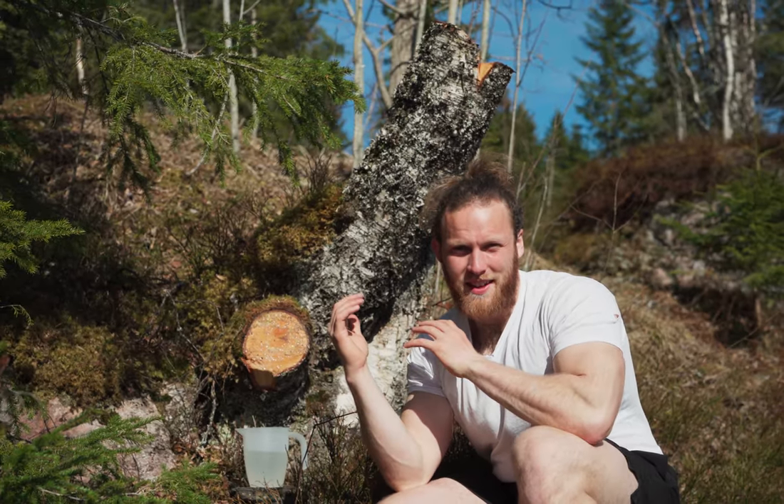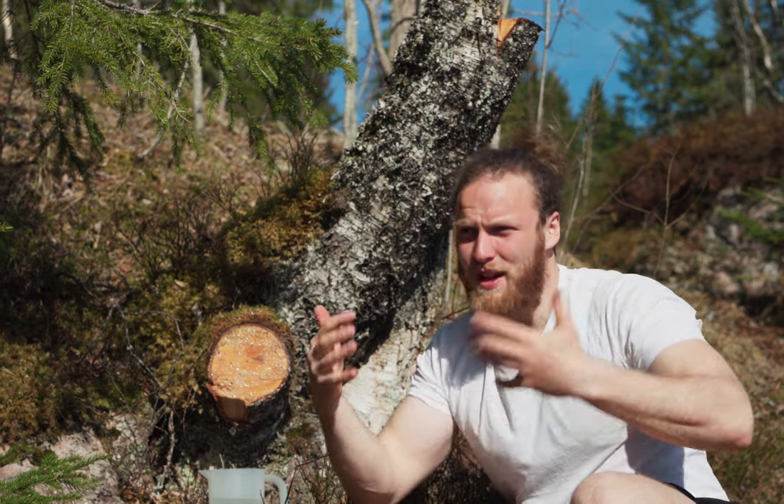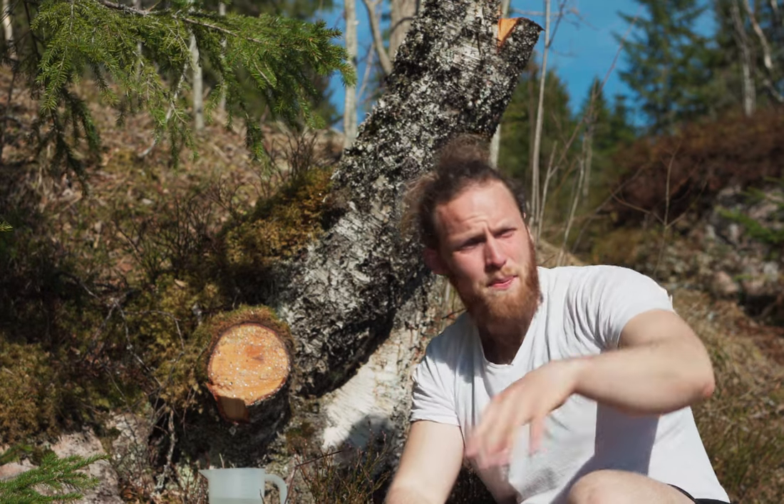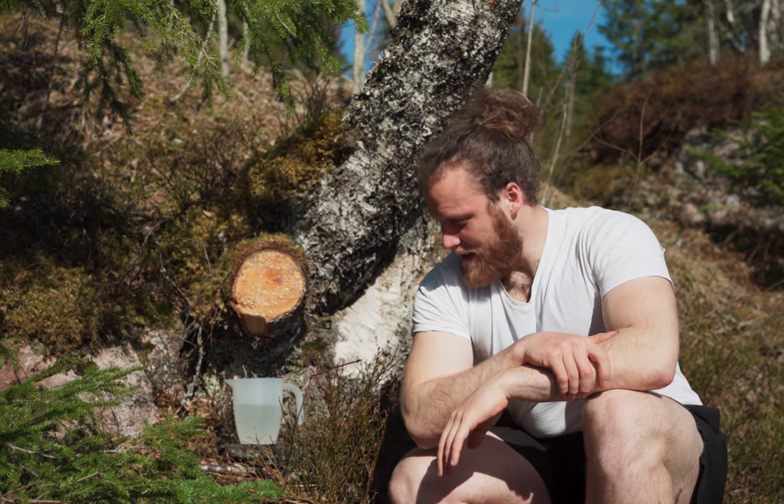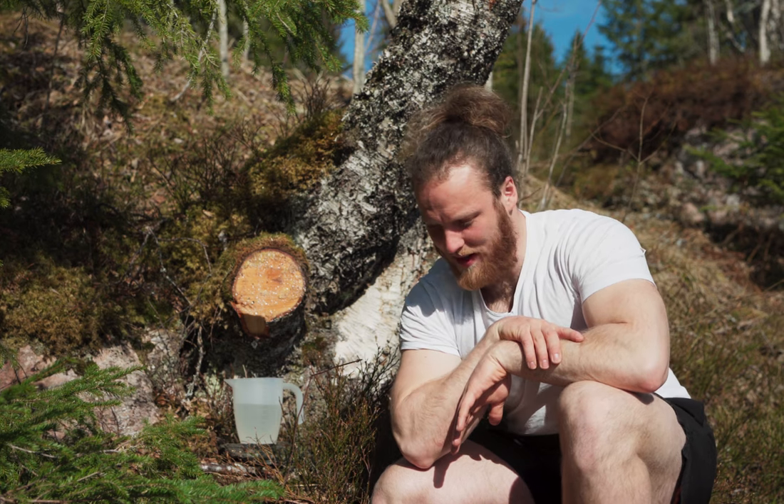My father-in-law decided that this birch had to go for firewood this year and through that coincidence I'm now having an unlimited amount of birch sap, which is pretty nice. It really feels like spring, even though there's still snow laying behind the camera. Ow — these ants here. I haven't missed insects so much during winter, I have to admit.